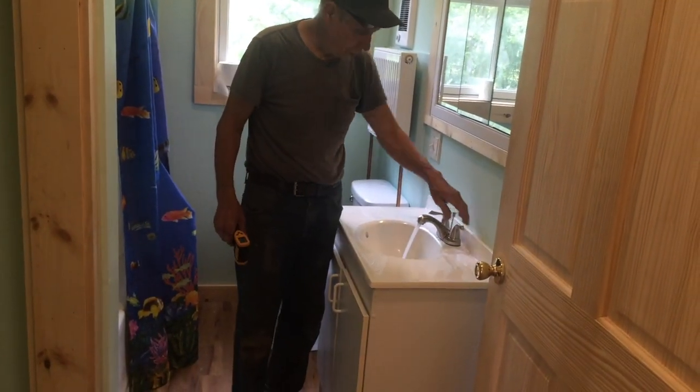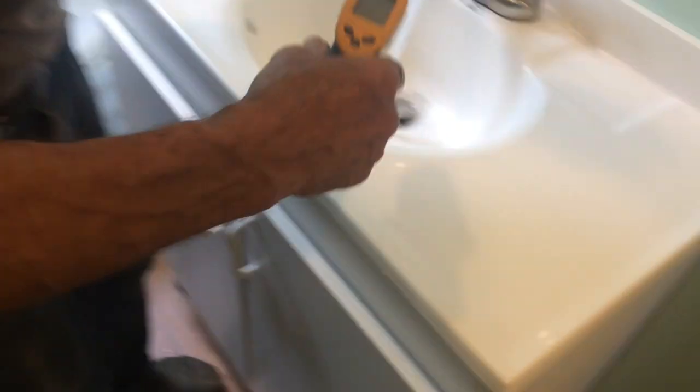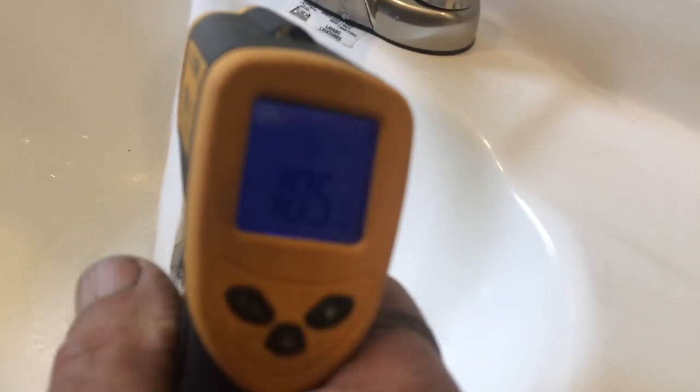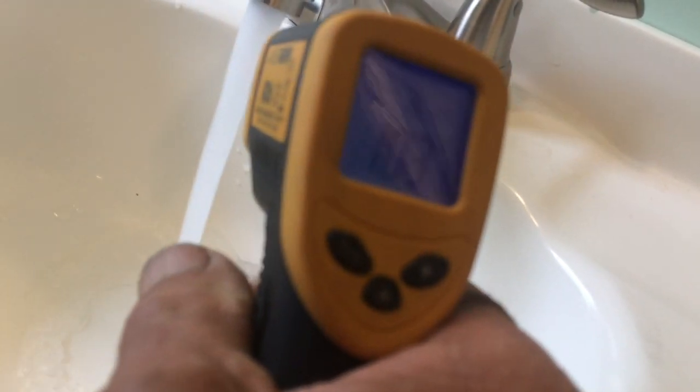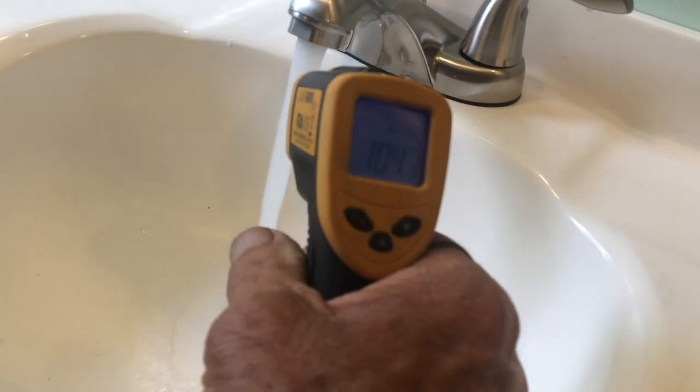This is the upstairs bathroom — this is the sink here, hot and cold. We'll look at the hot first of all — there's the hot, 105 degrees, and it's going to get a little warmer. 102, 105.